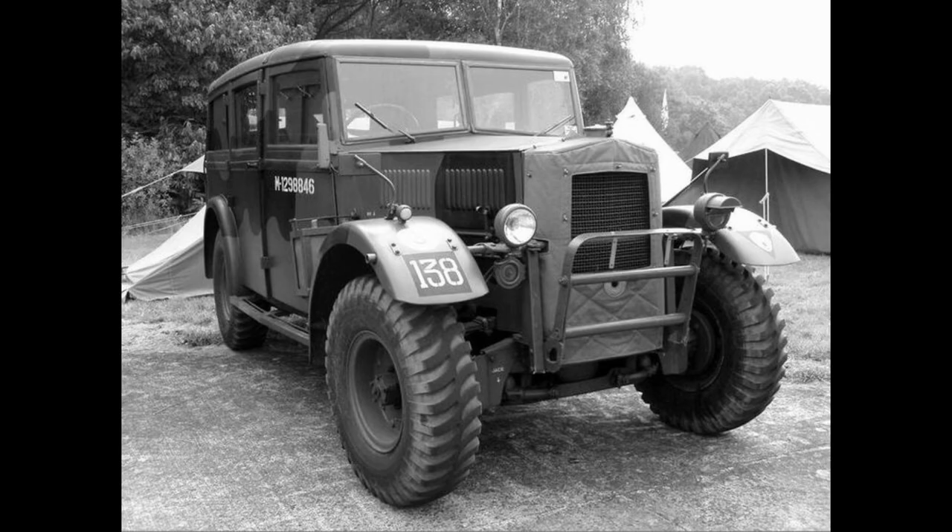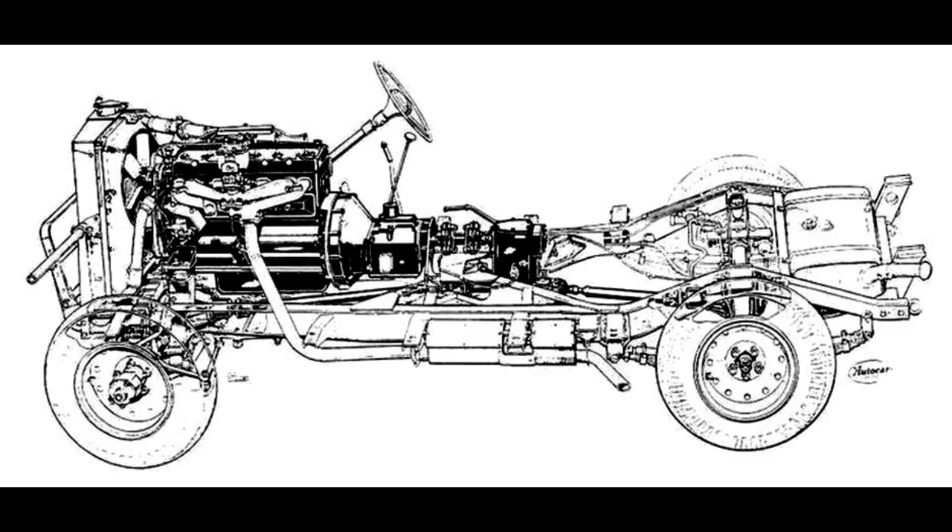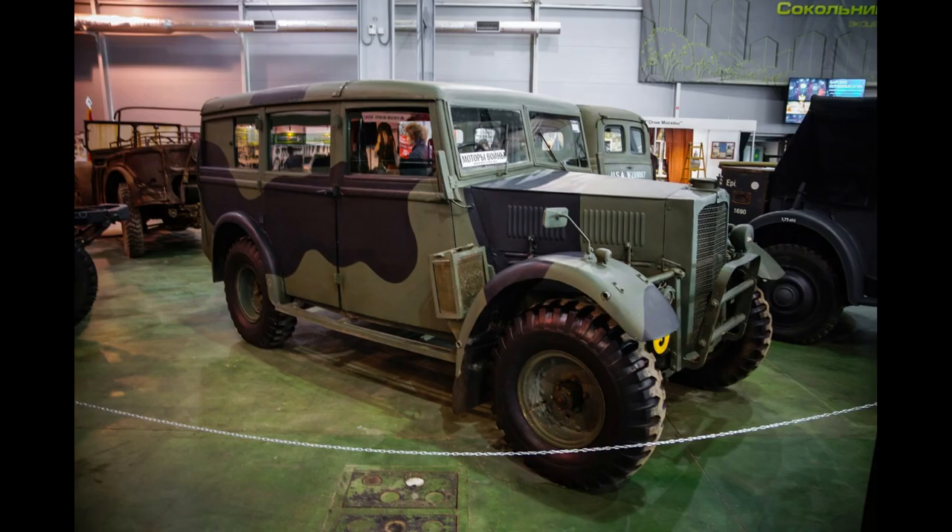In spite of these refinements, this was an all-terrain vehicle equipped with a six-cylinder, four-litre Humber engine producing some 85 horsepower at 3,400 revs per minute.